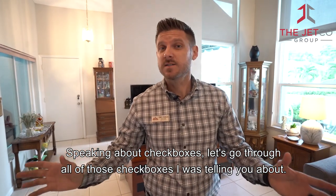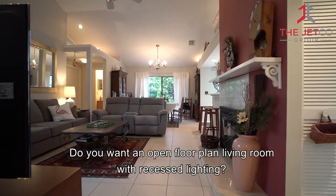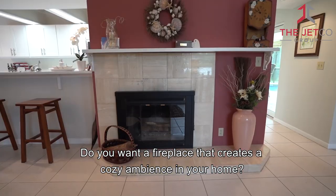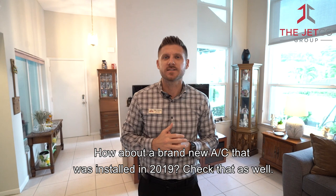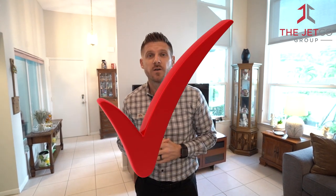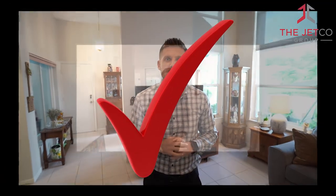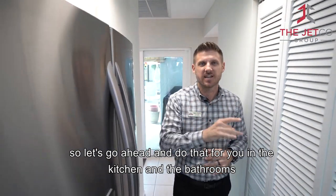Speaking about checkboxes, let's go through all the checkboxes. Do you want an open floor plan living room with recessed lighting? Check. Do you want a fireplace that creates a cozy ambiance in the home? Check. How about a brand new AC installed in 2019? Check that as well. And the roof — you have at least 15 years left. Check. Let's keep these checkboxes going in the kitchen and the bathrooms.